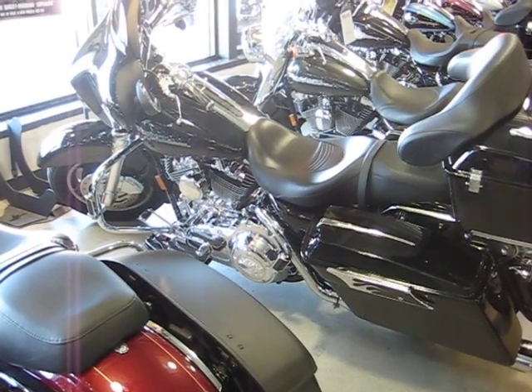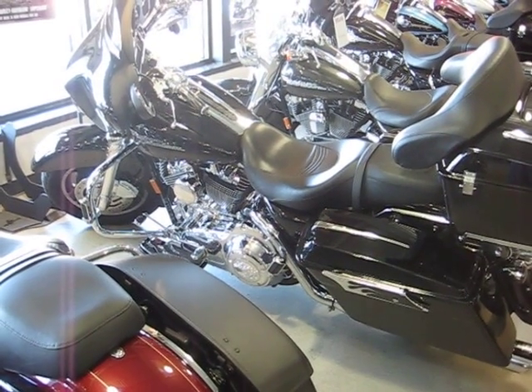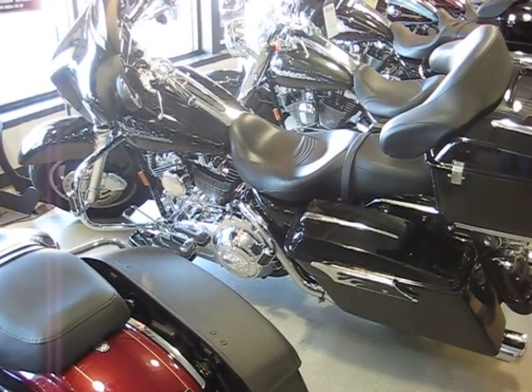It's got the tour pack net storage, which is these nets inside the tour pack there. I'll post a photo of it if I can't get it in the video. It's got that net storage in the top and bottom of the tour pack.